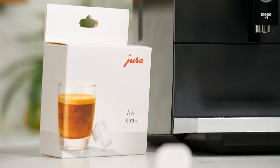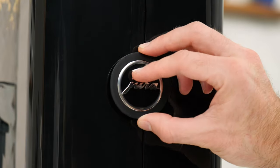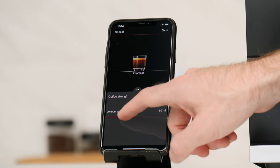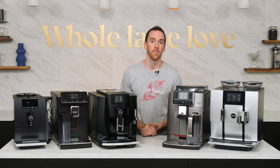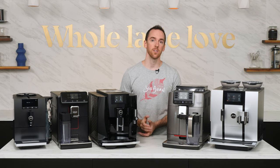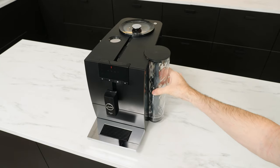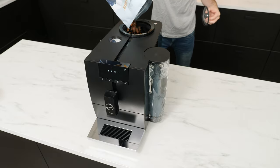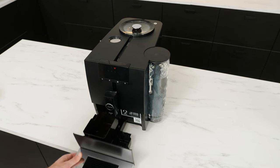On top of that, you can hook up the Ena-4 to your smartphone or tablet with Jura's optional Wi-Fi Connect accessory. Using the Joe app, this allows you to customize, brew, and monitor your machine remotely. The compact footprint of the Ena-4 leads to smaller capacities for the water reservoir, bean hopper, and spent coffee pucks container — this can be a good or bad thing depending on your situation.